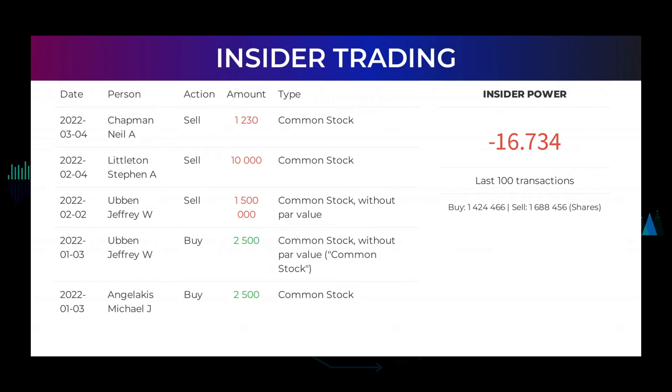The average ratings combined from several analyst sources for ExxonMobil is buy. Here are some of the latest insider trades: On March 4, 2022, Chapman Neil A. made an inside sell of $1,230 of common stock. On February 4, 2022, Littleton Stephen A. made an inside sell of $10,000 of common stock. On February 2, 2022, Ubben Jeffrey W. made an inside sell of $1,500,000 of common stock without par value. On January 3, 2022, Ubben Jeffrey W. made an inside buy of $2,500 of common stock, and Angelakis Michael J. also made an inside buy of $2,500 of common stock. Based on the 100 latest insider trades, the insider power is calculated to be negative at a ratio of minus 16.734.